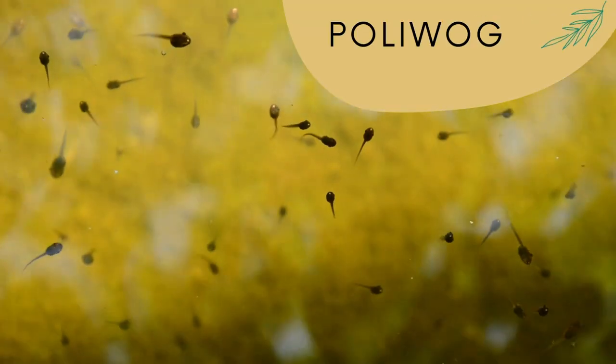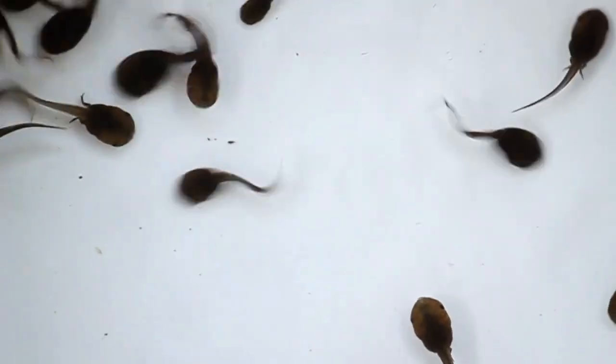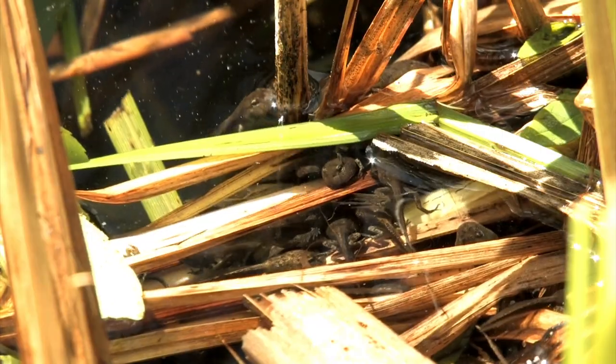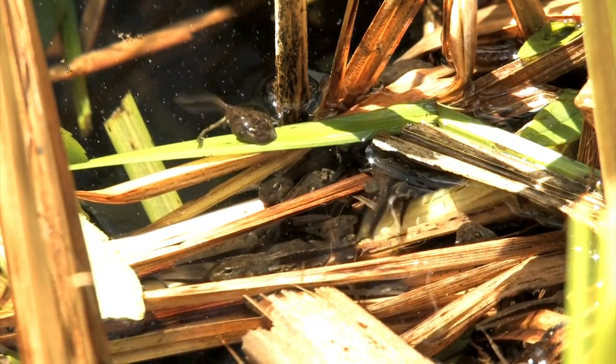Another word for tadpole is actually Poliwag. Like Poliwag, tadpoles mostly live in water and propel themselves with their tails. It's fitting then that Poliwag doesn't actually have front legs, because tadpoles develop their back legs first, then later on develop their front legs, all while the tadpole's tail shrinks down and their body becomes more rounded.